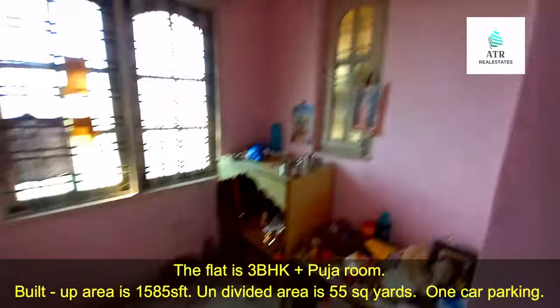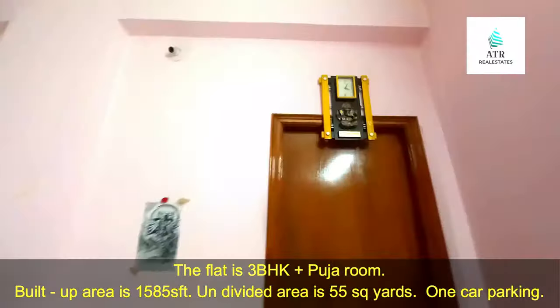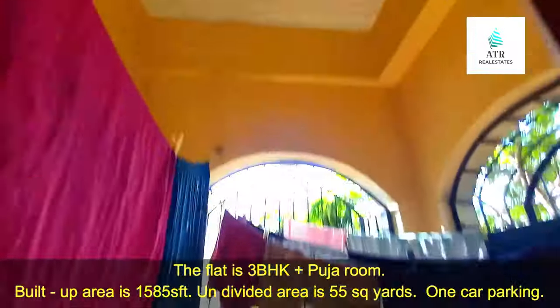Here is the puja space. This is the puja area. And here is the balcony.